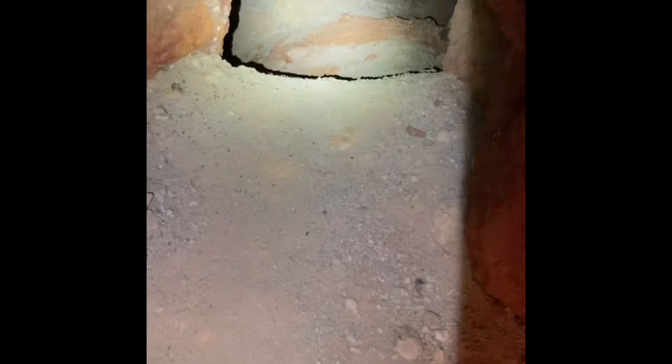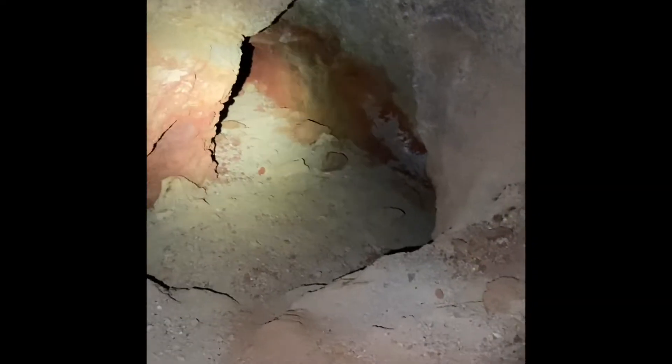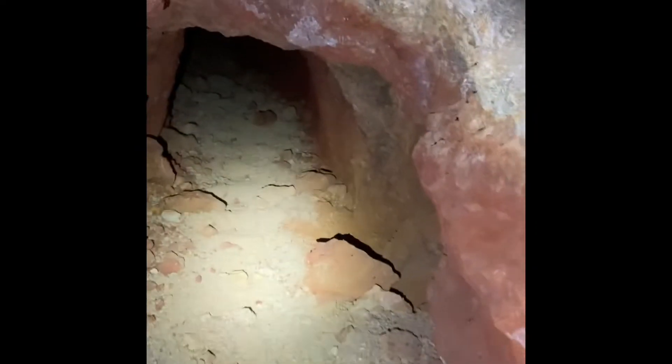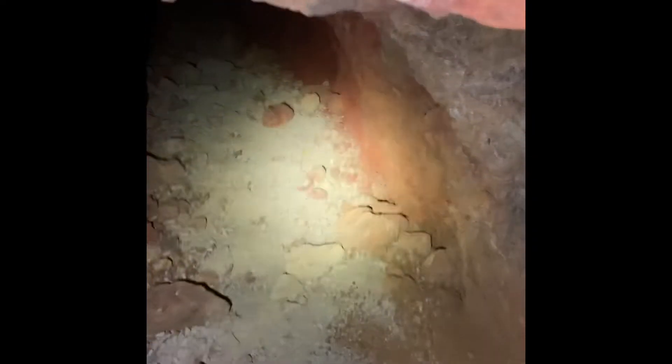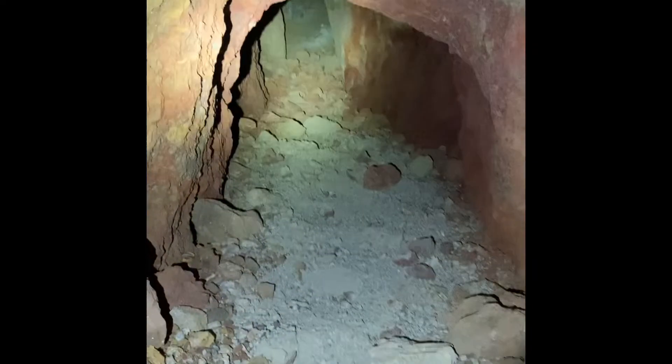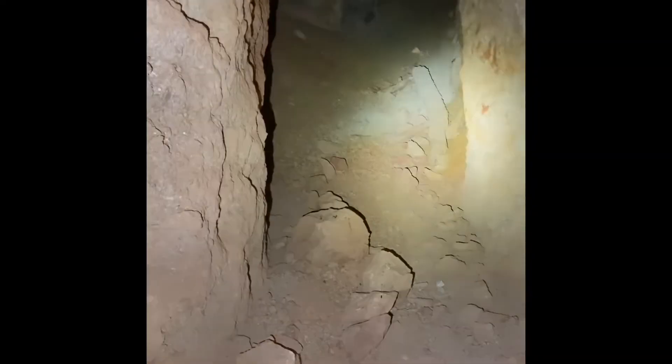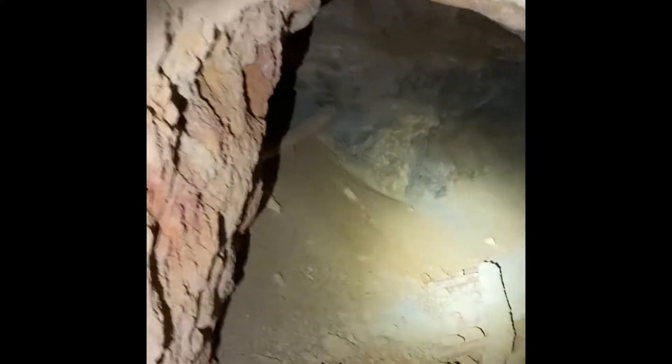I'm going to go in here with the flashlight and see what we can see. It goes down to a doorway down there. I'm going to have to crouch down — I'll turn it off and turn it back on. Okay, onward we go. Kind of neat how that made this doorway.